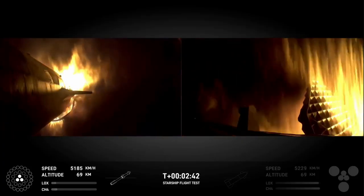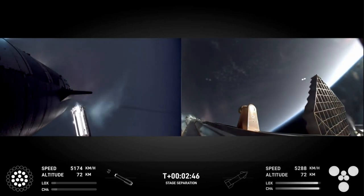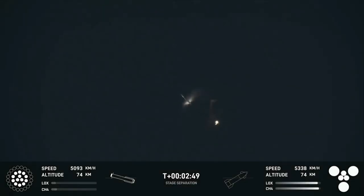Ship engine start up. There's most engines cut off. Stage separation. Booster stage separation. Hot stage separation confirmed.